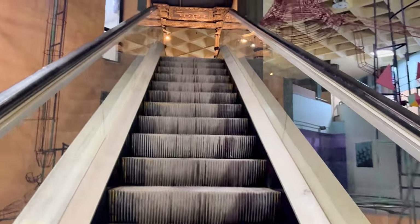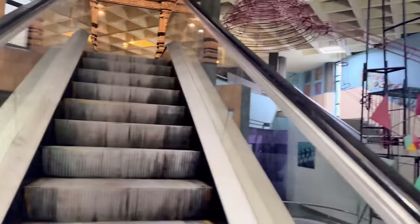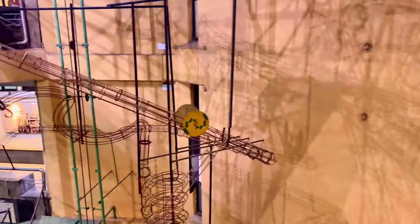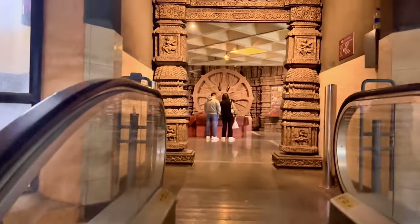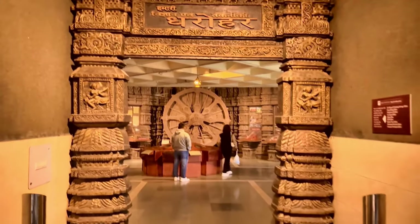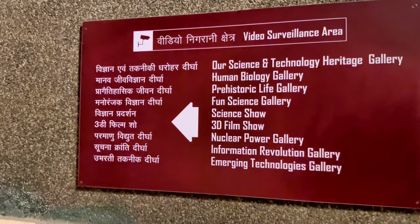Now we are moving to the first floor. Looks very beautiful, starting with the old cultural style.